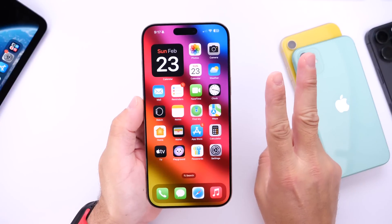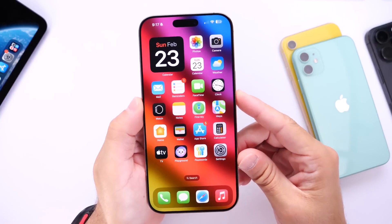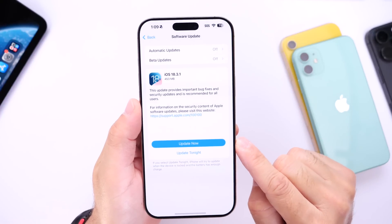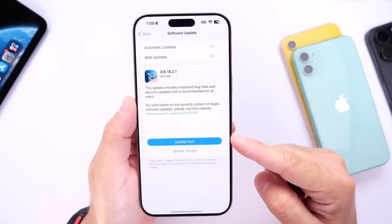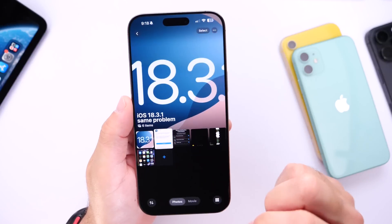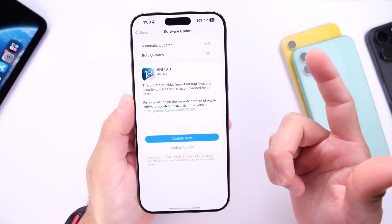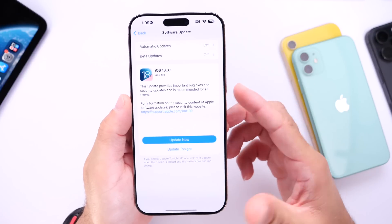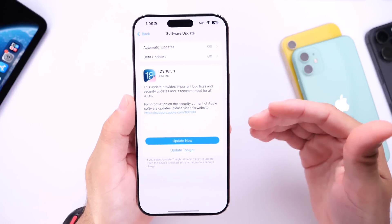I want to talk about two bugs I've already experienced with iOS 18.3.1. Number one, the Photos app has been glitchy on my device. On my primary iPhone 16 Pro Max, it's glitching — sometimes the audio doesn't want to play for certain videos. Something is off about the Photos application in iOS 18.3.1. It doesn't happen all the time; it's sporadic, but I've noticed some lag and playback issues. Nothing major, but it's something I've experienced for the first time after using this software for a longer period of time.